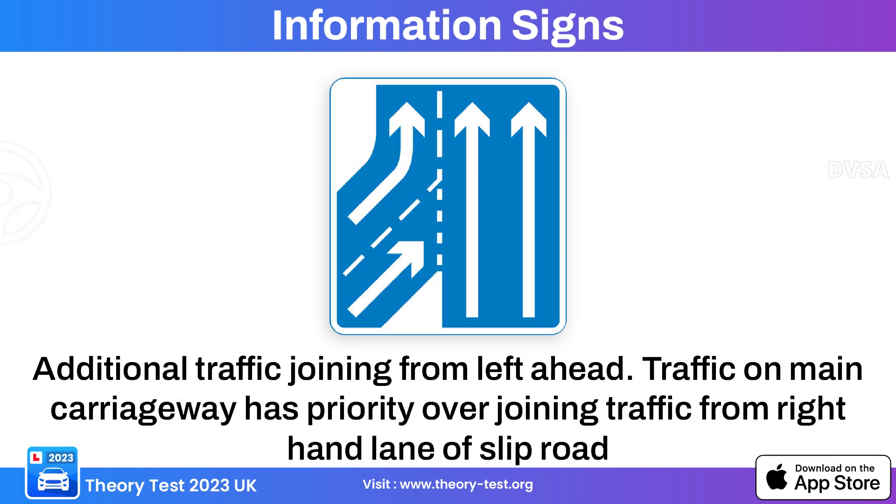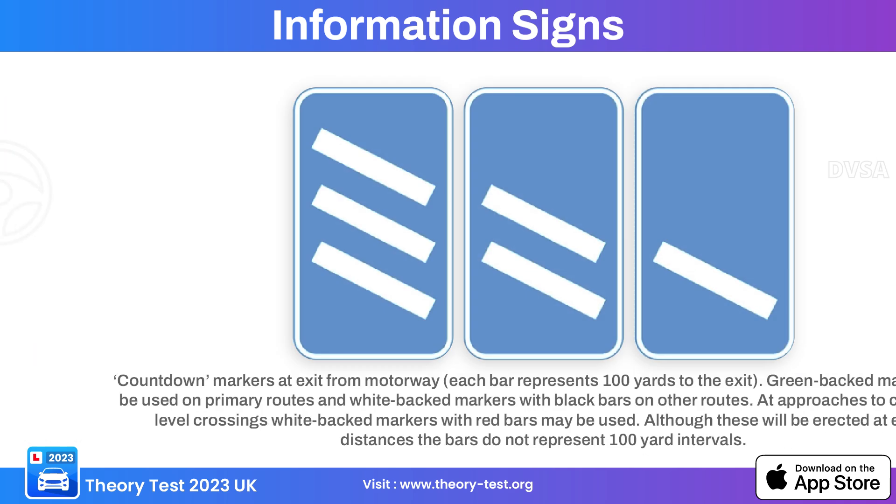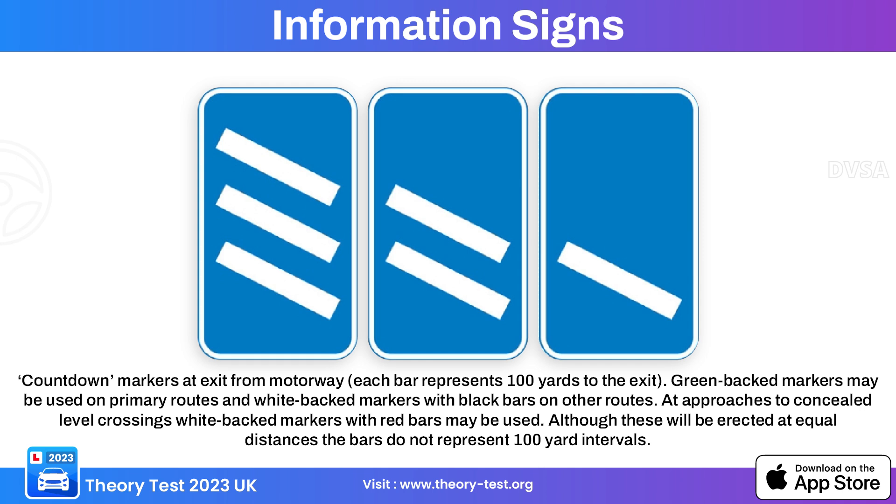This information sign indicates the possibility of additional traffic joining from the left, warning that side roads or entry points on the left may result in merging traffic. This sign indicates a right-hand slip road ahead where traffic may be joining the main carriageway. This sign depicts motorway exit countdown markers, indicating the distance remaining to an upcoming exit or junction.